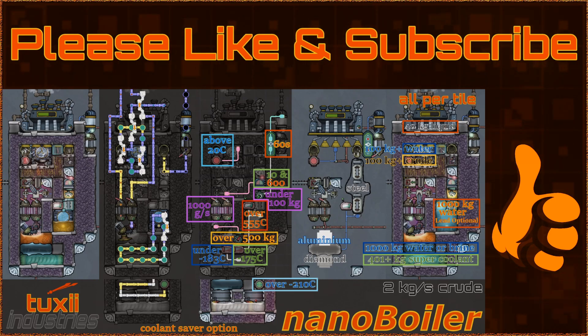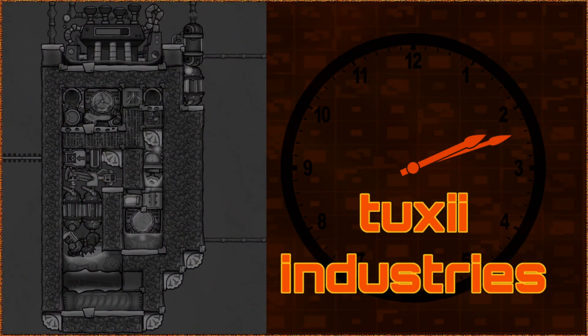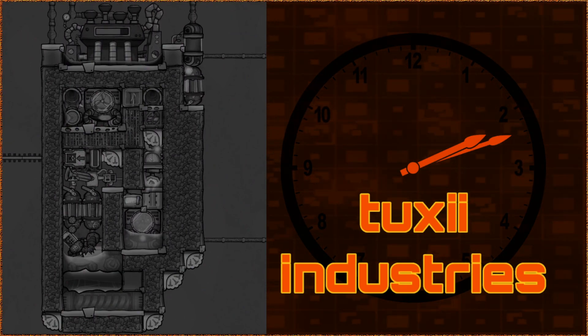Thanks again for your patronage to Tuxi Industries, and please be sure to like and subscribe to stay up to date with our products. Here are the schematics — the save is linked below. We hope you get many faithful cycles from your Nano Boiler. Thanks for watching, and I hope you are informed, entertained, or both. Catch you next time.